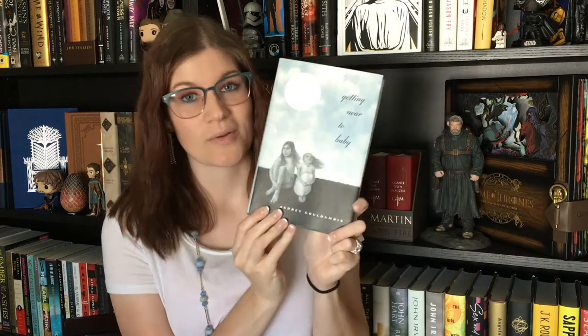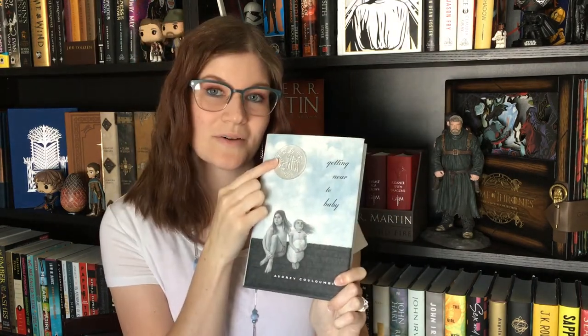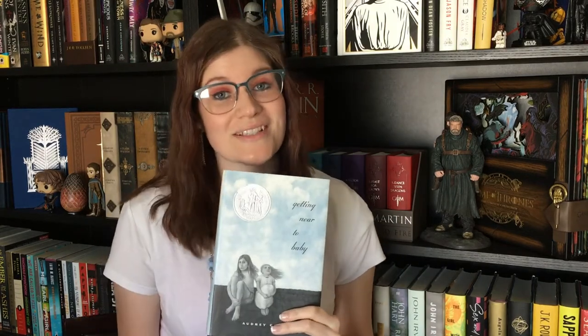Hey everyone! Today I would like to talk about the book Getting Near to Baby by Audrey Columbus. This book is actually a winner of the Newbery Honor Award, which is an award for outstanding children's literature.